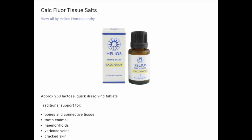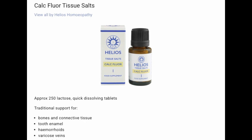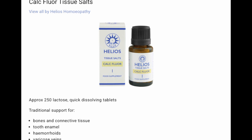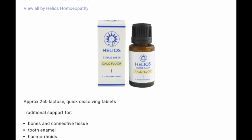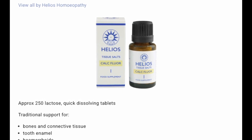What I'm going to do is go through each of the individual 12 salts and give you an indication of what they are used for. Tissue salt number one: Calc fluor. It's been traditionally used for bones and connective tissues, tooth enamel, hemorrhoids, varicose veins, and cracked skin. A good way to think of this is as an elasticity booster — it keeps everything stretchy and strong.